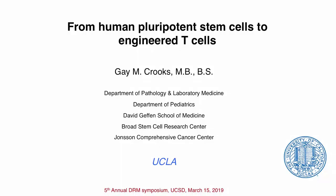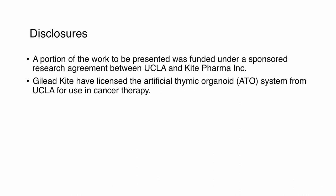I'm going to talk today about some work that we're doing in the lab that takes pluripotent stem cells and travels through the hematopoietic — or the mesoderm and the hematopoietic system — into the T-cell lineage. I'd like to disclose that some of this work was funded under a sponsored research agreement between UCLA and Kite, and that Gilead Kite has licensed the model I'm going to talk about today.